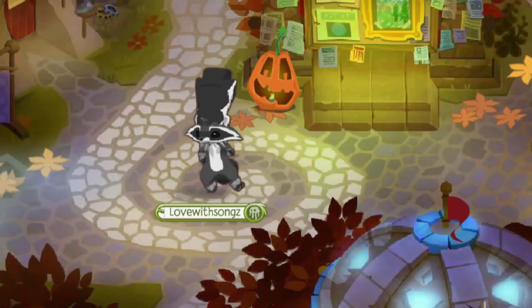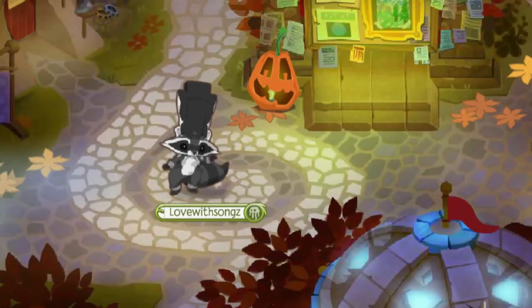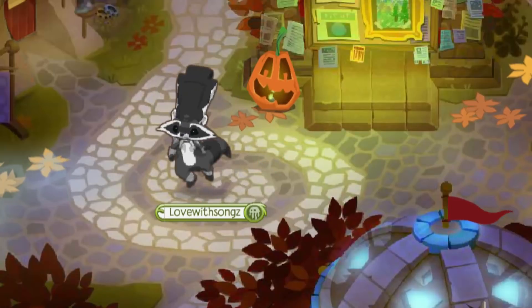Anyways guys, that's all the secrets I have today. Leave a comment down below telling me if you knew these secrets — if you did, I guess you're a really pro Animal Jam player! Also comment down below some other secrets that you want other jammers to know about.